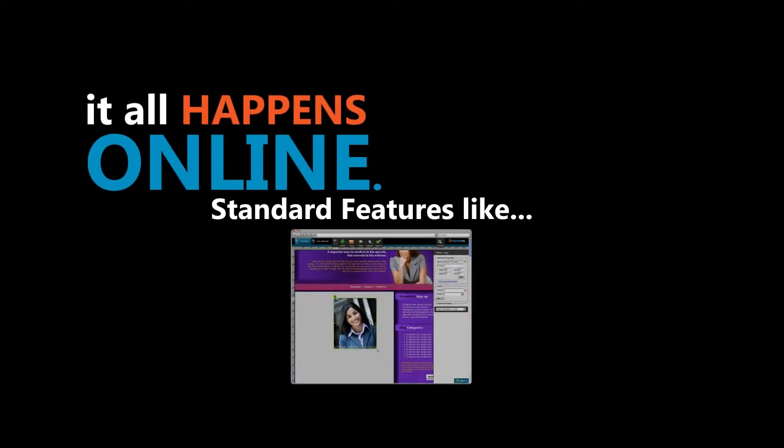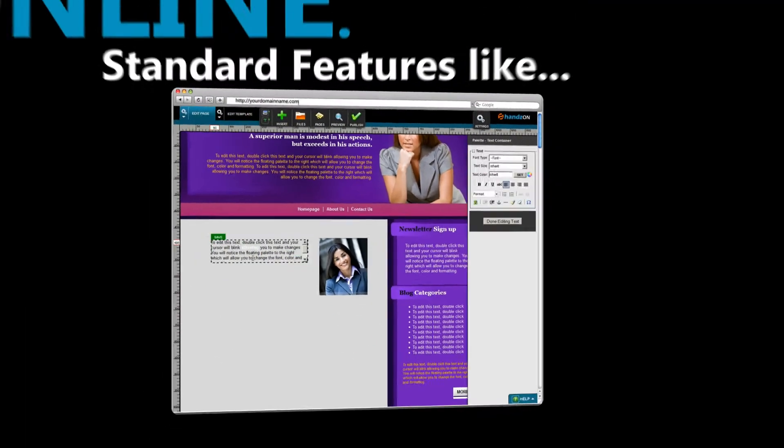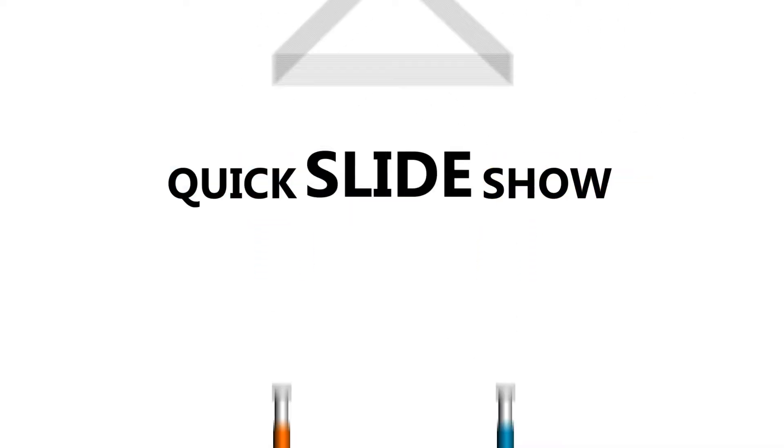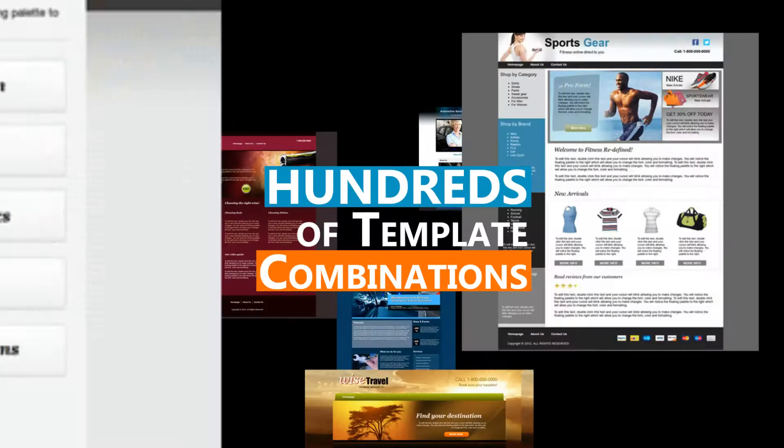Standard features like website hosting included, your own domain name and email, drag-and-drop quick editing and building pages in moments. We've got quick slideshows, forms to help you gather your information, and hundreds of template combinations.